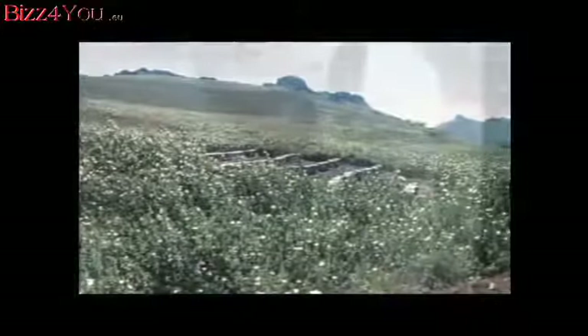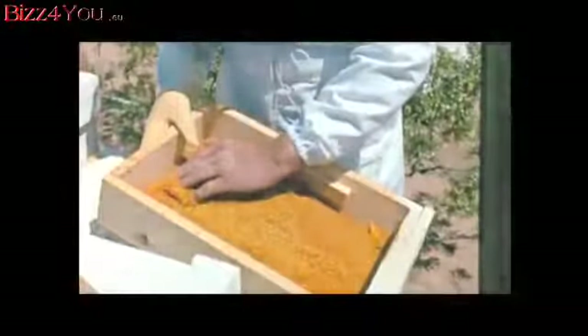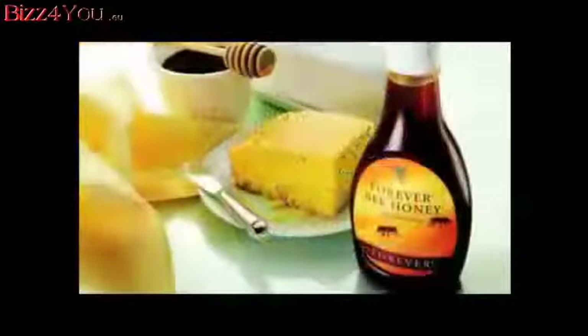Also, we use specially designed equipment to gather and preserve the ingredients in the conditions nature intended, in order to bring you the finest bee products in the world. Forever Bee Honey is a great tasting storehouse of goodness, and its natural carbohydrates make it a tremendous quick energy source.